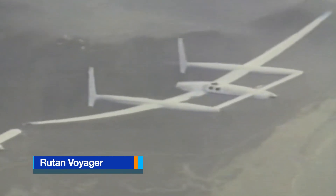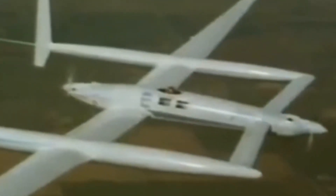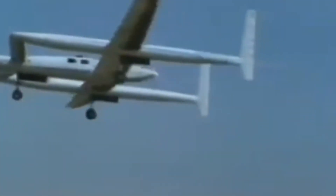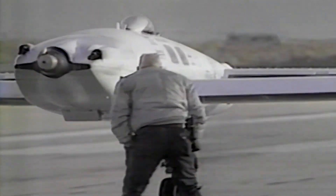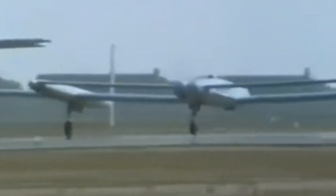The Rutan Voyager made aviation history in 1986 as the first aircraft to fly non-stop around the world without refueling. Designed by Burt Rutan and piloted by Dick Rutan and Jeana Yeager, this record-breaking aircraft featured a twin-boom structure and a unique push-pull propeller configuration. It used a small Continental O-240 engine with a tractor propeller in the nose and a larger Teledyne Continental O-200 engine with a pusher propeller at the rear, optimizing fuel economy and balance. Built almost entirely from lightweight composite materials, the Voyager had an extraordinary wingspan of 110 feet but weighed less than 2,300 pounds empty, carrying over 7,000 pounds of fuel — nearly 75% of its takeoff weight.